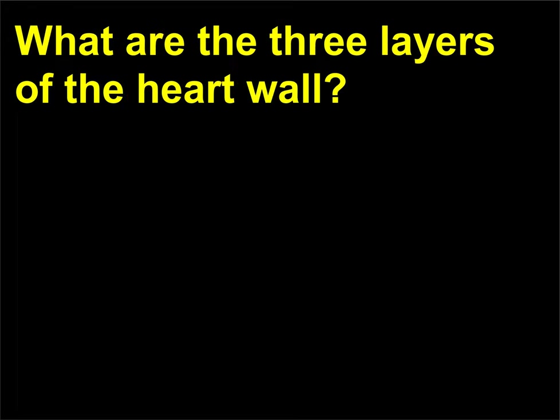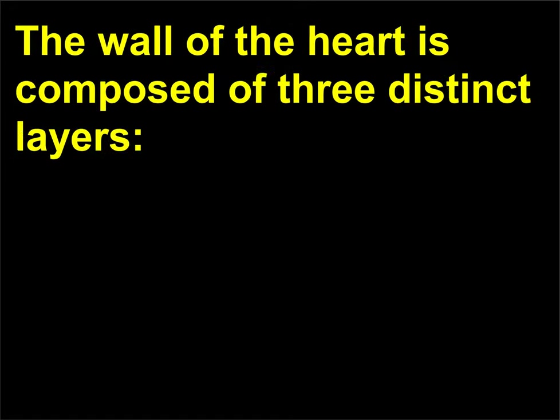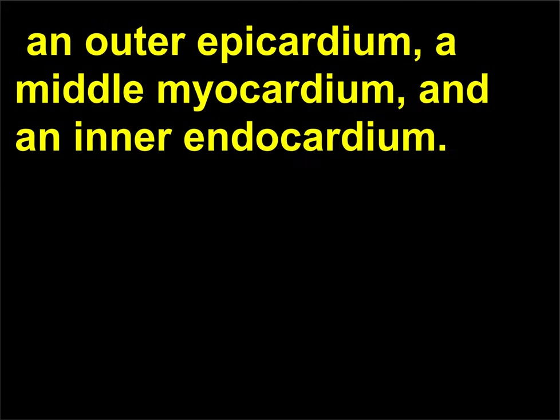What are the three layers of the heart wall? The wall of the heart is composed of three distinct layers: an outer epicardium, a middle myocardium, and an inner endocardium.